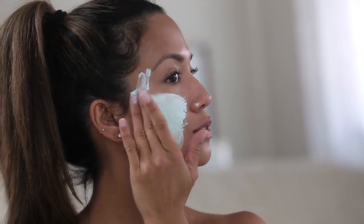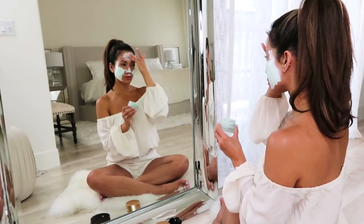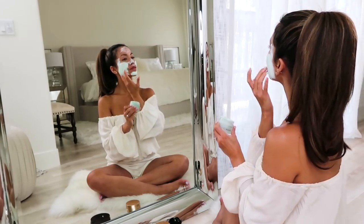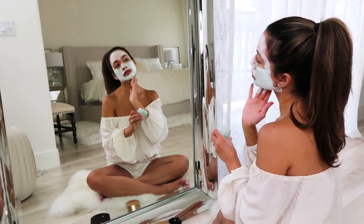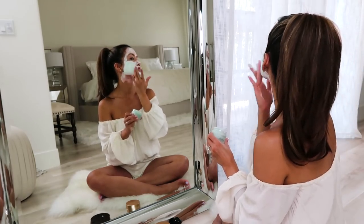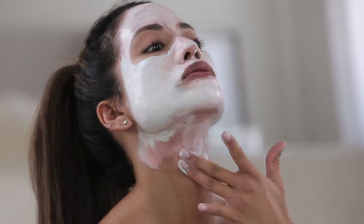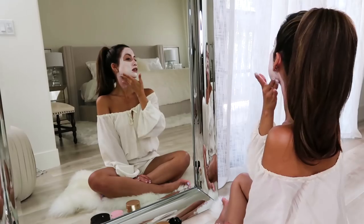I've started using this mask by Algenist once a week that dives in deep to rebalance my skin. It contains alguronic acid that works to keep the good bacteria in and the bad bacteria out. Super quick and easy — you only need to leave it on for three to five minutes. What's fun about this mask too is it changes from green to blush when you apply, so you know it's working. My skin always feels so much more comfortable, hydrated, and glowy after using it.